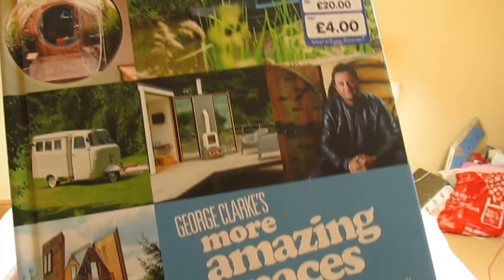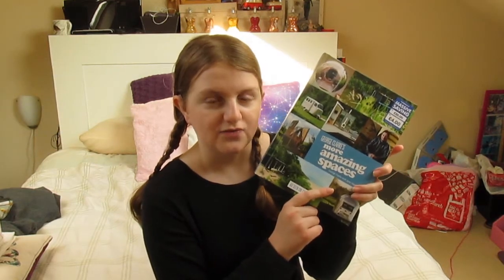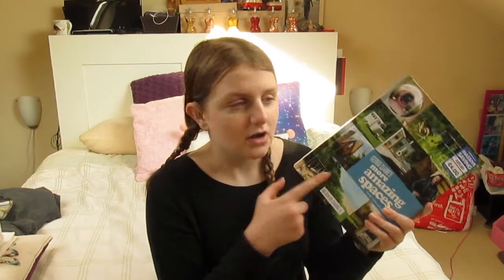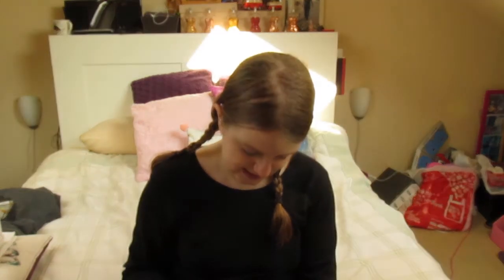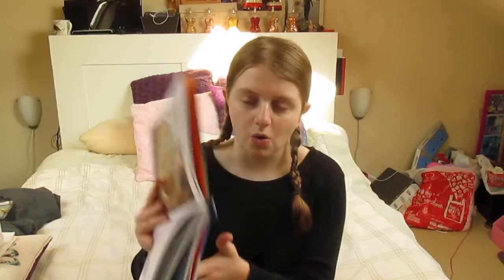On Channel 4 they have an amazing series called George Clark's Amazing Spaces. This guy is the go-to if you want your house renovated or you want a boat that looks like a futuristic spaceship. He's released a book in The Works called George Clark's More Amazing Spaces. The book is full of ideas - someone's done a mobile cinema - basically showing you what people have done and how you can get inspired to create your own little hideout in your garden.